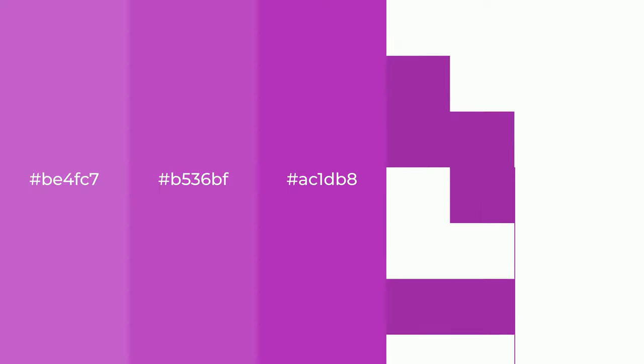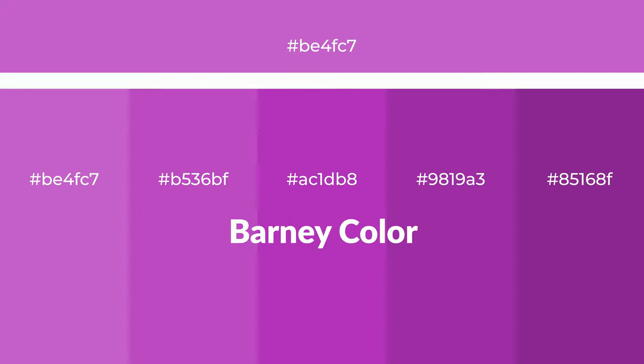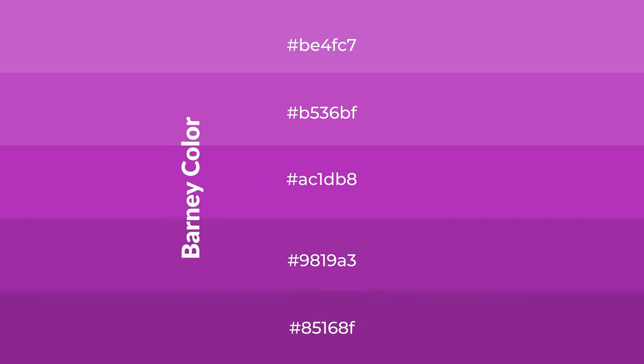Warm shades of Barney color with violet hue for your next project. To generate tints of a color, we add white to the color. Tints create light and exquisite emotions. To generate shades of a color, we add black to the color.